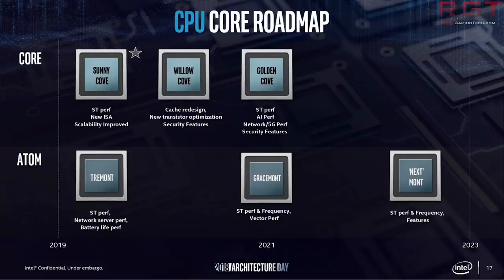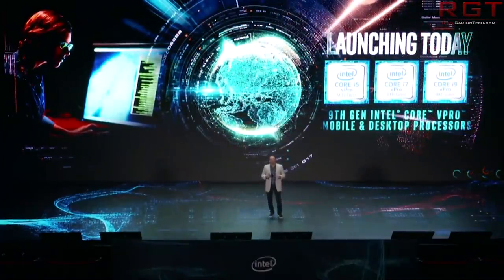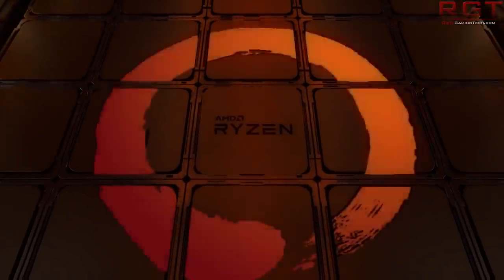Golden Cove also covers security and features — though that's a very loose term — as well as network and 5G performance, which isn't surprising given the focus on 5G from just about everyone right now. I also covered a leak from one of my exclusive sources, backed up by AMD's own roadmap, that says Zen 3 is going to be very similar to Intel's Sunny Cove in terms of energy efficiency.